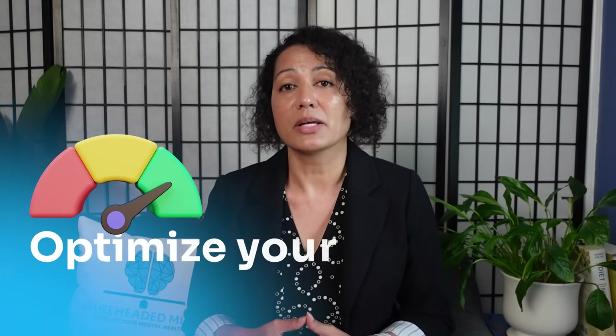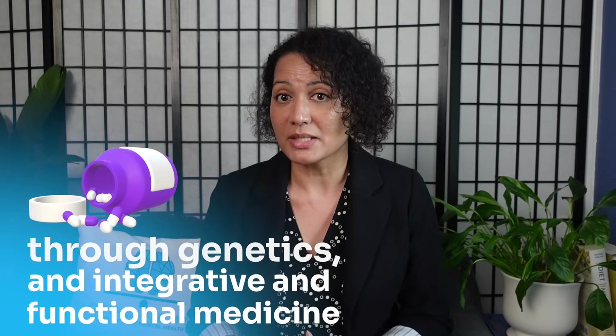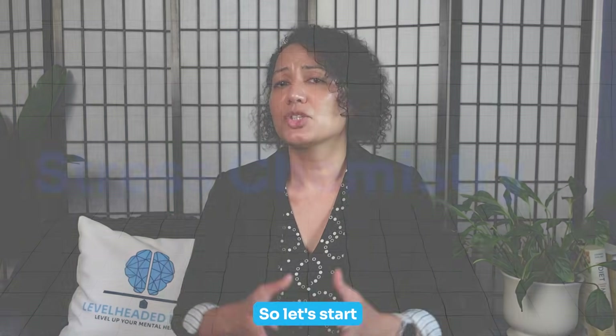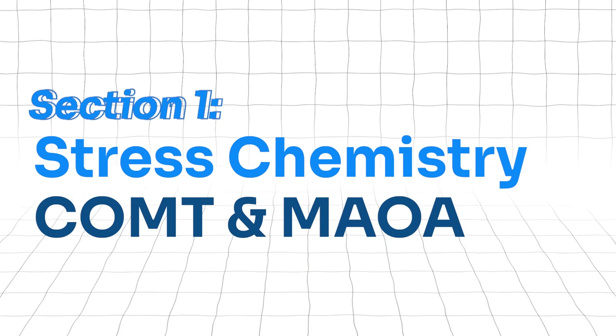Hi, I'm Giselle Rosa, a board-certified psychiatric nurse practitioner here to help you optimize your mental health through genetics and integrative and functional medicine using a skills-before-pills approach. Let's start with our stress chemistry — the COMT and MAOA genes.